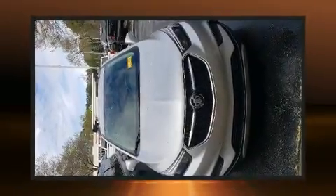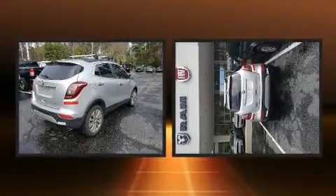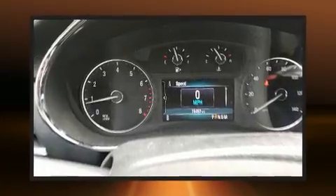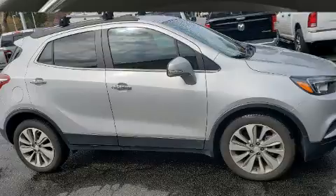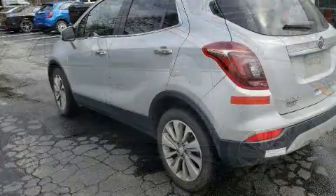Get excited about the 2018 Buick Encore with less than 20,000 miles on the odometer. This four-door sport utility vehicle prioritizes comfort, safety, and convenience. It features an automatic transmission, front-wheel drive, and an efficient four-cylinder engine. Turbocharger technology provides forced air induction, enhancing performance while preserving fuel economy.